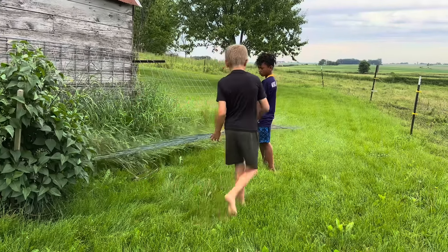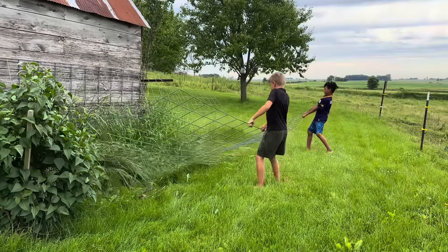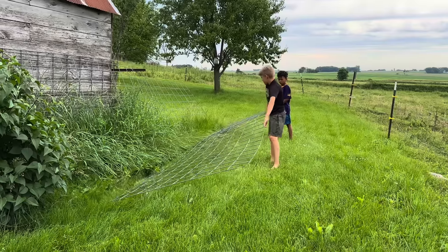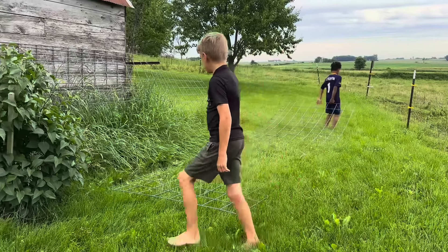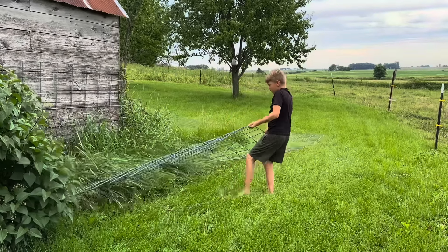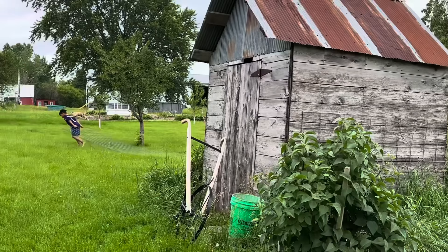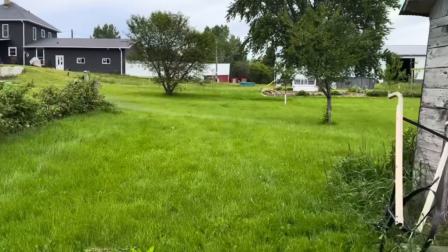Maxwell, go to your end. Kendrick, go to your end. The grass has really gotten a hold of it. Keep pulling. Go closer to Kendrick, Maxwell — I think that's where it's still stuck. You just have to pull at the right place.